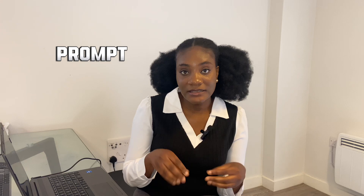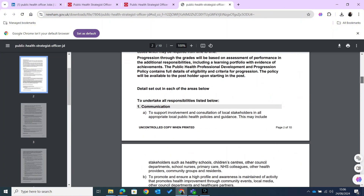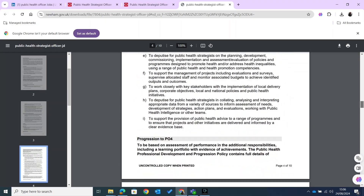So I'm going to be showing you in this video how you can do that as well — the right prompts that you can use for ChatGPT to give you what you need. I'm going to use an example, applying for a job, and show you how I use those prompts. I have a job here downloaded from LinkedIn — it's a public health strategist officer role — and I've already gone through the job application to see if the information in my CV will be useful for this application.